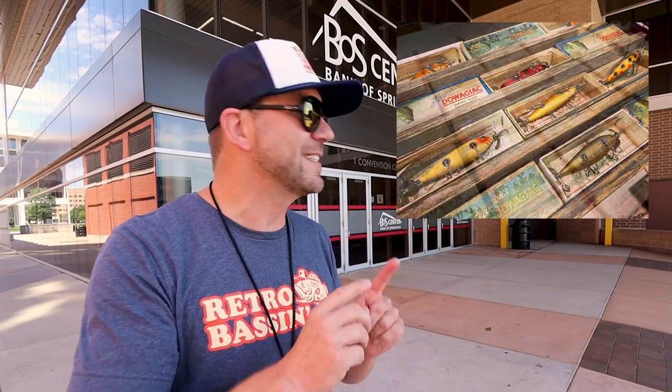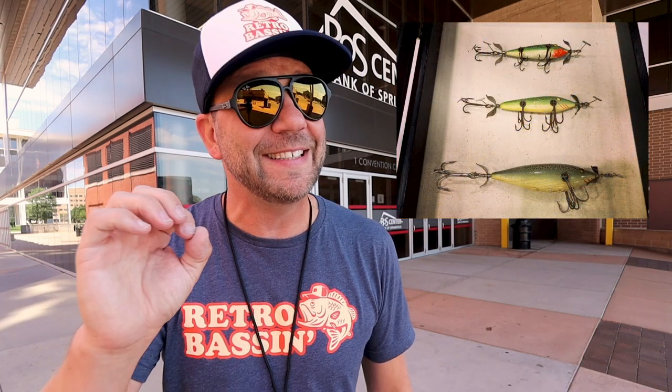Welcome to Retro Bassin'. Today is day two for me at the National Fish and Lure Collectors Club National Meeting in Springfield, Illinois. I'm standing in front of the Boss Center, which is the convention center holding all the various collections for both display and sale. We're going to head inside, hopefully find some old school gold to buy, as well as some epic antique collections of lures to film. Stick around.